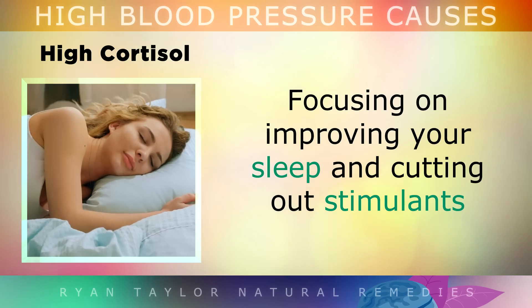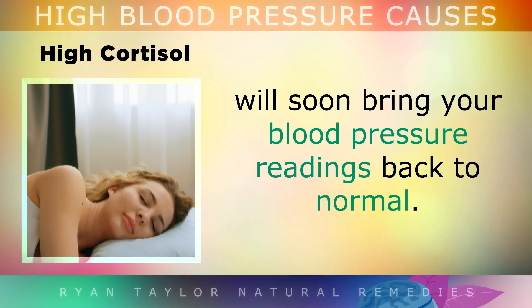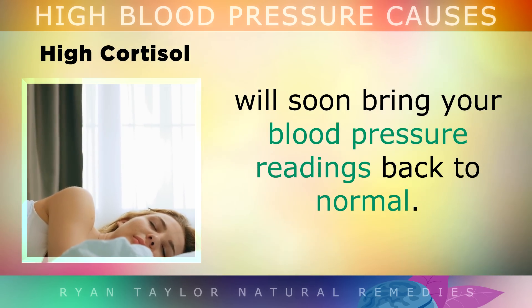Focusing on improving your sleep and cutting out the stimulants will soon bring your blood pressure readings back to normal.